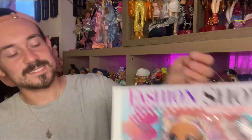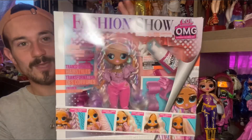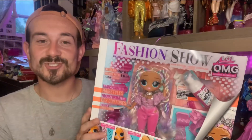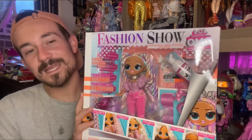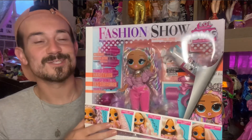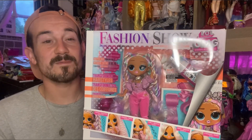Hey guys, Kev Collects here and it is time for another awesome doll review. Today I'm so excited because I have another one of the new LOL Surprise OMG Fashion Show dolls — I have Miss Twist Queen. She's the other one in the hair series. I just did a review on Lady Braids and now I've got this queen as well. I absolutely love these dolls, they're like two of my faves of the new collection.